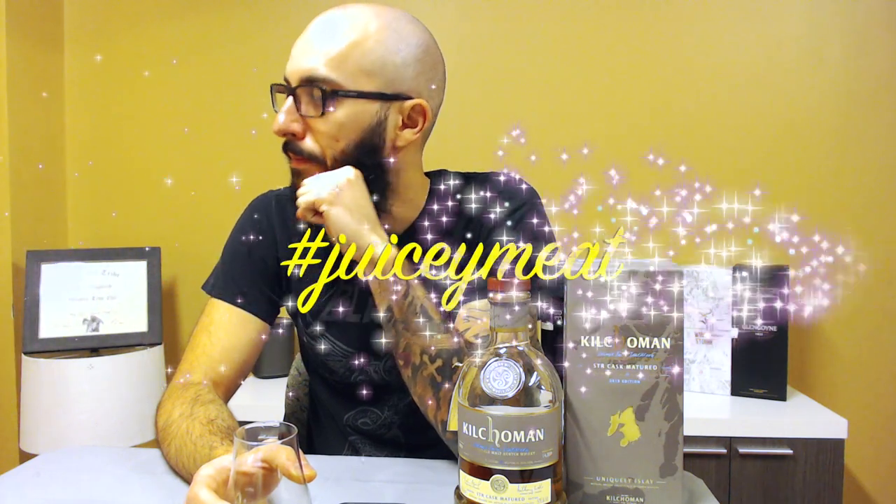Strong honey with that smoke. Sweet. Almost like a marmalade — a citrusy orange — which goes back to what I sort of smelled prior, being that juicy, meaty fruit. A bit of jarred peaches and pears. It's so good.